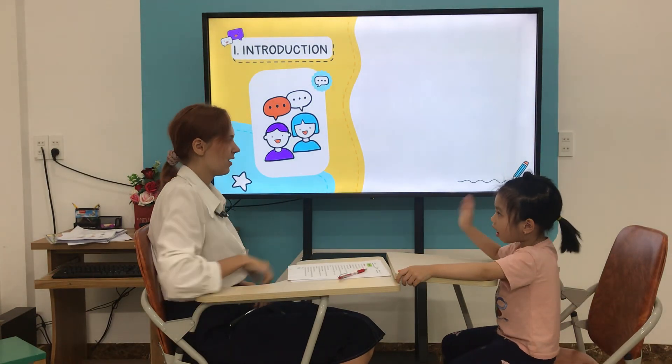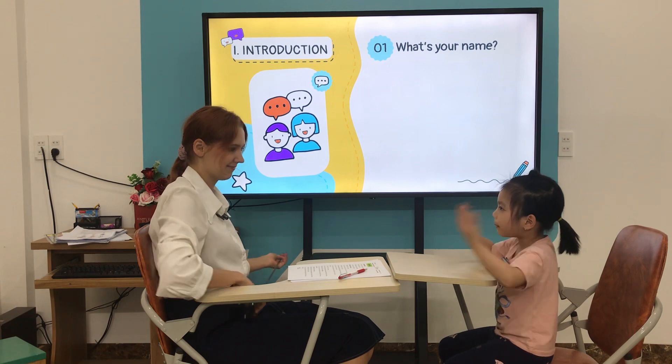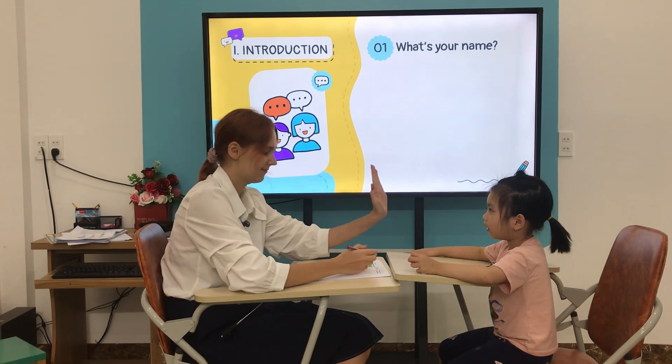Hello. Hello. What is your name? My name is Sunny. Well done. You're fine.